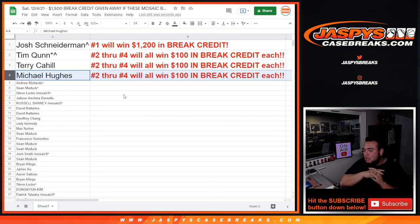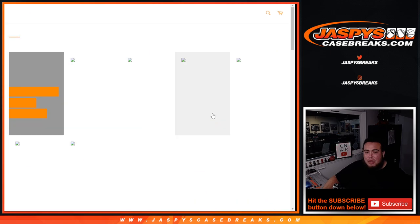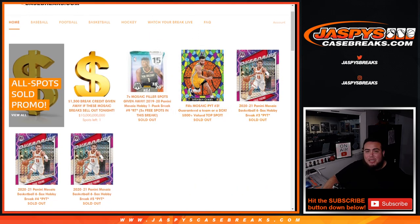Thank you guys for filling up the promo. We had some great hits and I'm glad we're able to give away some money. Look out for the next promo coming soon. Appreciate you guys — jazbeescasebreaks.com.